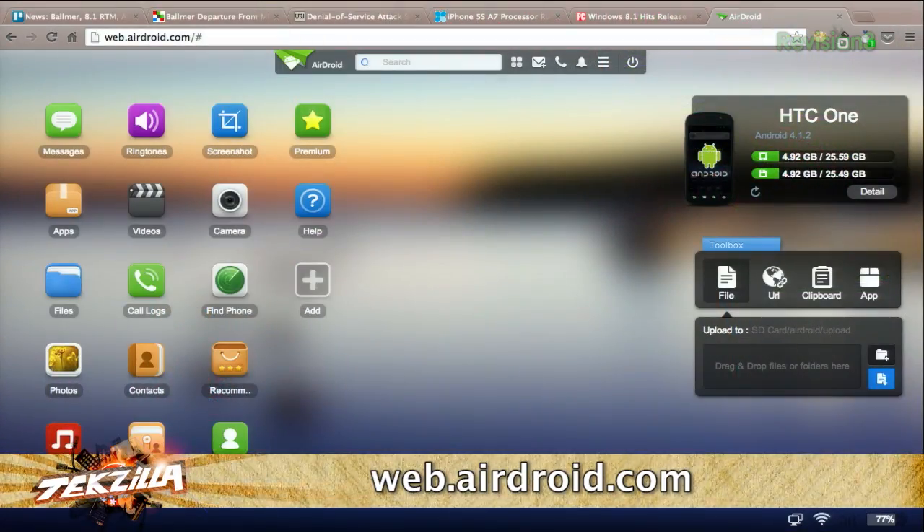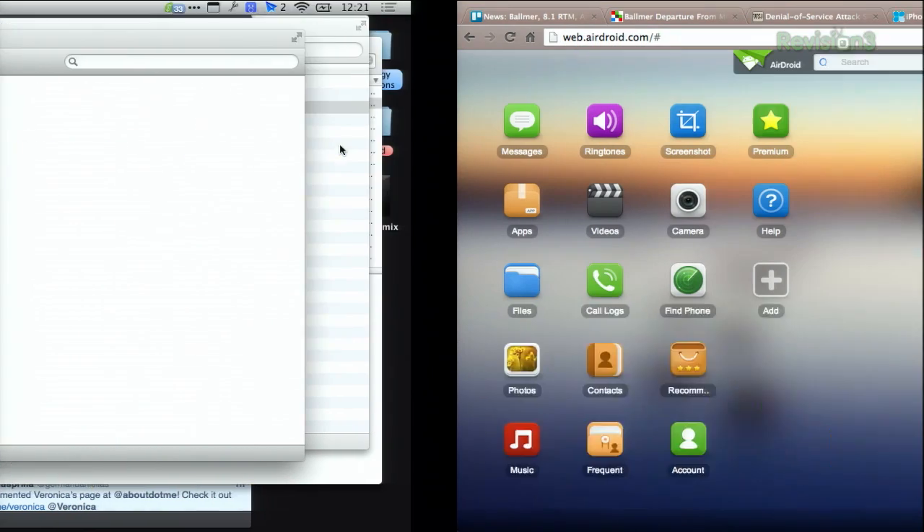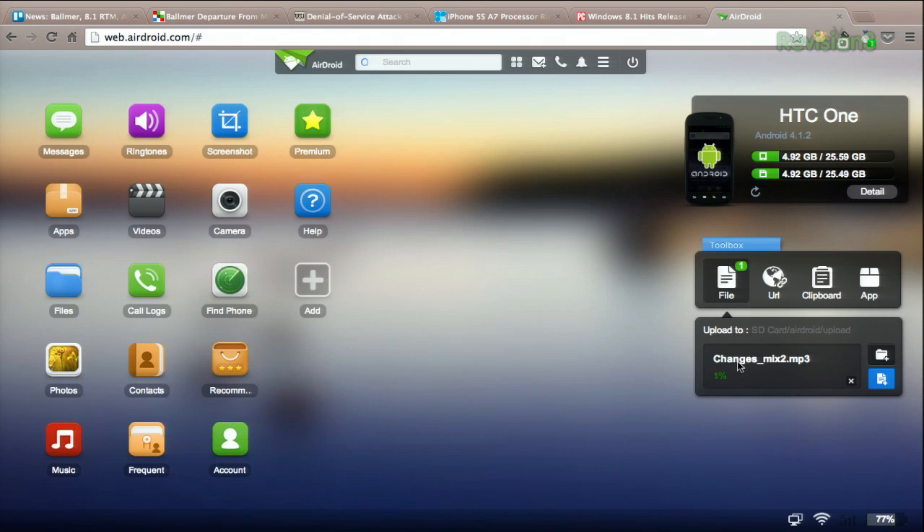But once you're connected, you'll see your phone right at the top of the box here on the window. The toolbox here is below, which lets you do some very great stuff, some cool and convenient things. For example, you can drag files into this little box here and then it will upload that file directly to your phone.